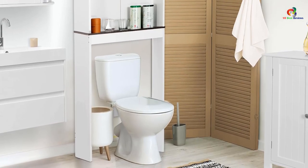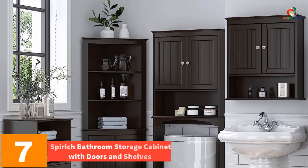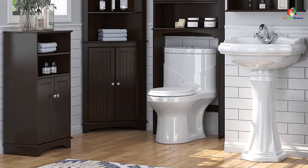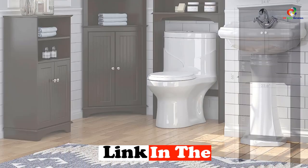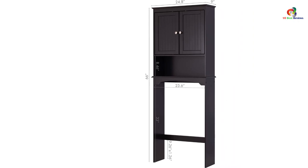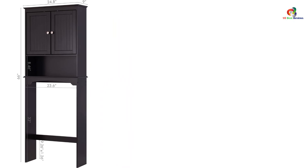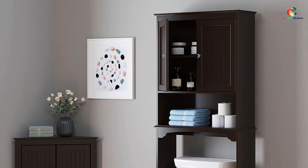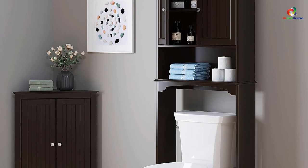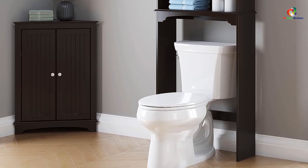At number seven, we have the Spirit bathroom storage cabinet with doors and shelves. Upgrade your home storage while adding classic decor with the Spirit over the toilet cabinet. Constructed with high-quality engineered wood, this cabinet features a storage cabinet with doors and an adjustable shelf, providing ample storage for toiletries. It also has an additional open shelf at the bottom for easy access or display. The elegant design includes decorative beadboard paneling and silver knobs, adding style and charm to your bathroom. It is suitable for most standard height toilets.